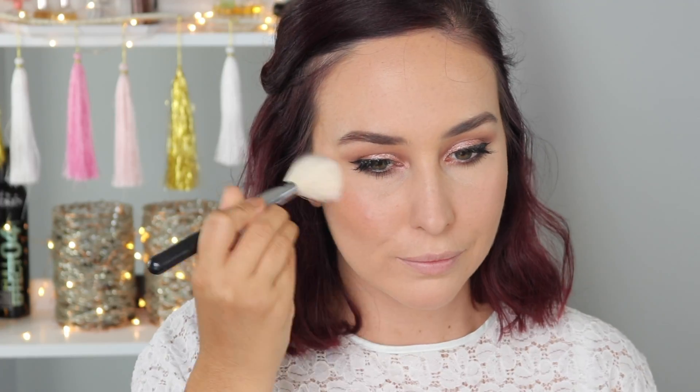For blush, I'm taking the Hourglass Ambient Lighting Blush in Incandescent Electra, and I'm applying this with a sheer cheek brush by Zilliva.